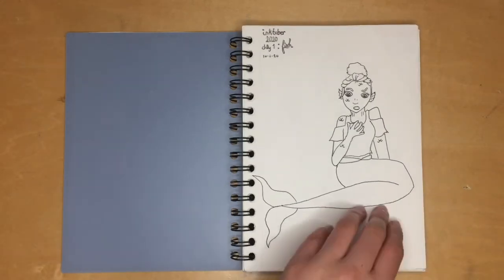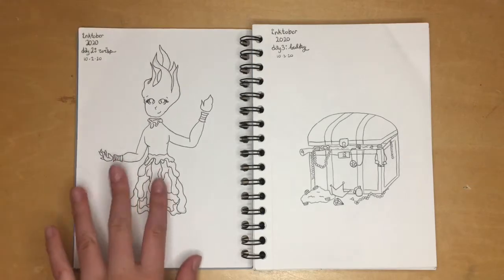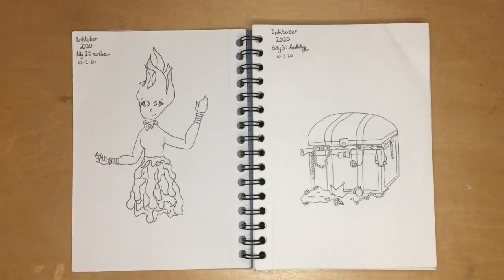Next we had 'wisp,' and I decided to go with a will-o'-the-wisp kind of vibe. I have this lady who's made out of candle wax — her flame is her head, her hands and drips form her body and dress. I really like the drips as a dress; it was really fun to draw.